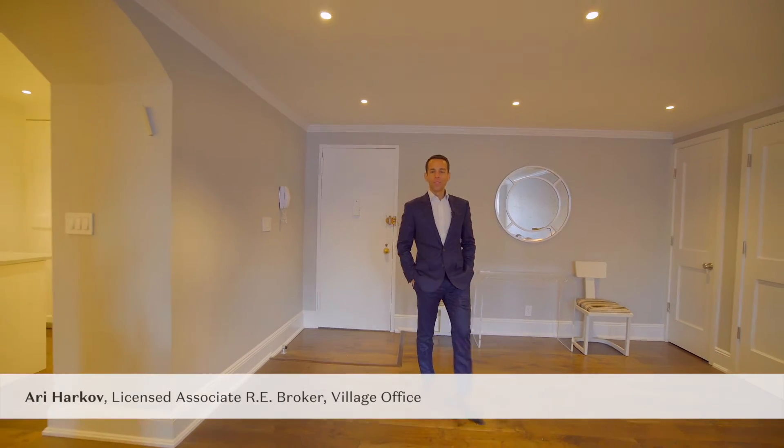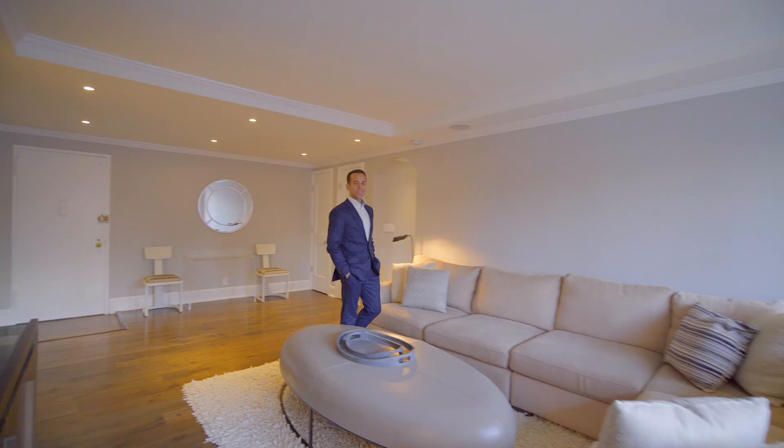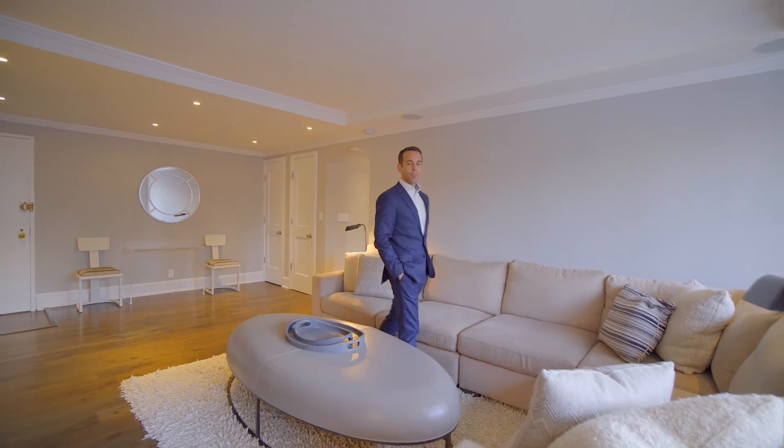Hi, I'm Ari Harkov with the Harkov Lewis team at Halstead, and we're here at Residence 18S at the Saint-Tropez condominium on the Upper East Side.